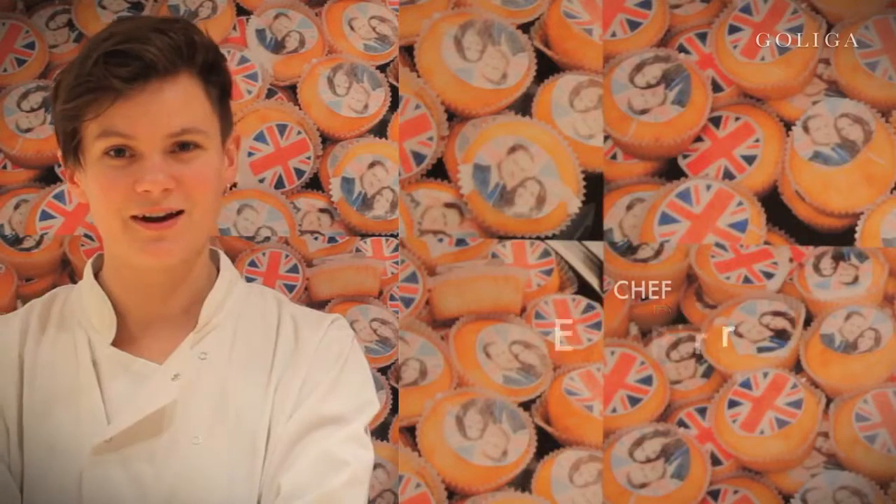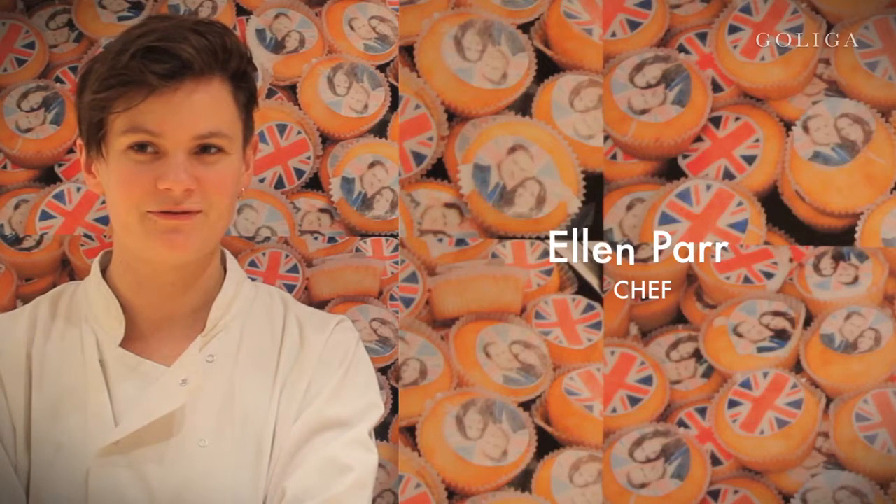Hi, I'm Alice Hodge, set designer for The Art of Dining. Hi, I'm Ellen Parr and I'm the chef in The Art of Dining.